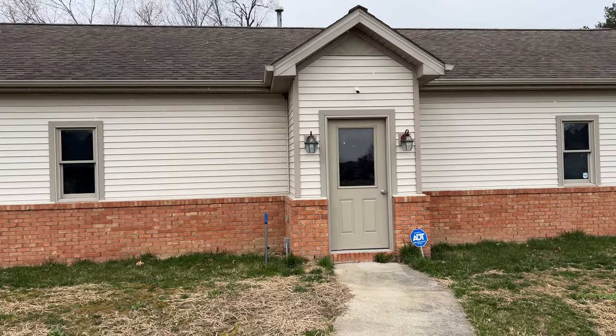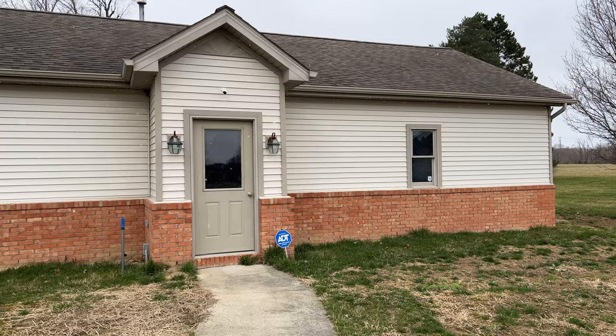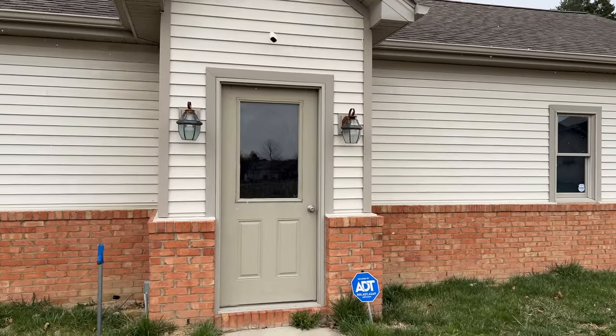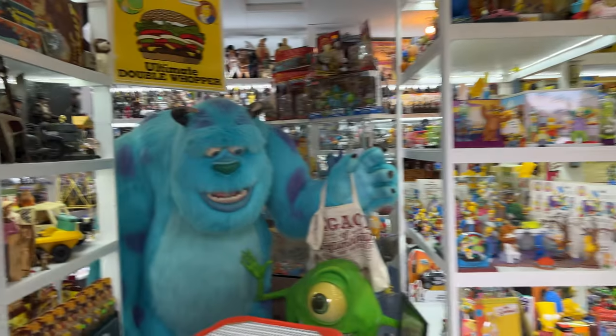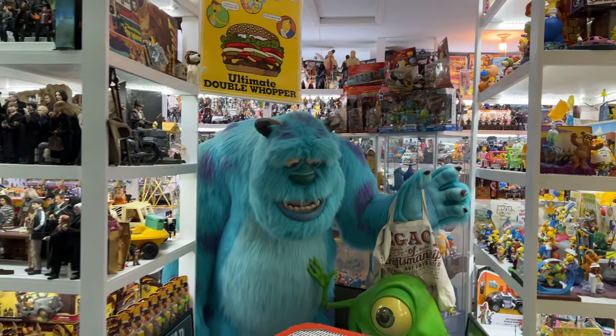Hey y'all, welcome to the CIO PCC in this week's favorite collection video. This is the outside of the CIO PCC. It's actually a sound building — that building is 25 feet by 50 feet, 1,250 square feet of toy fun.